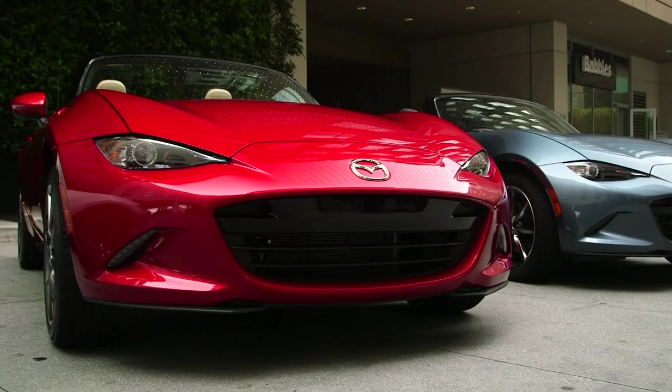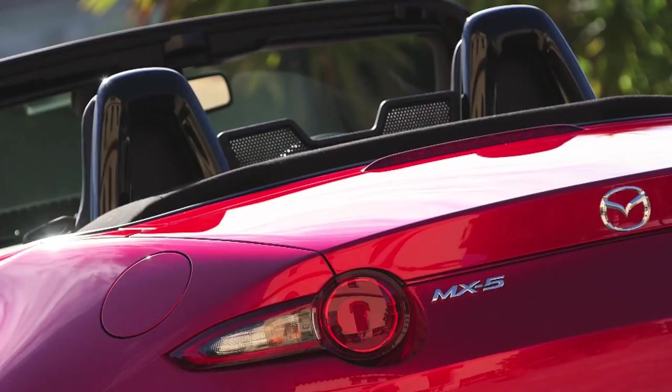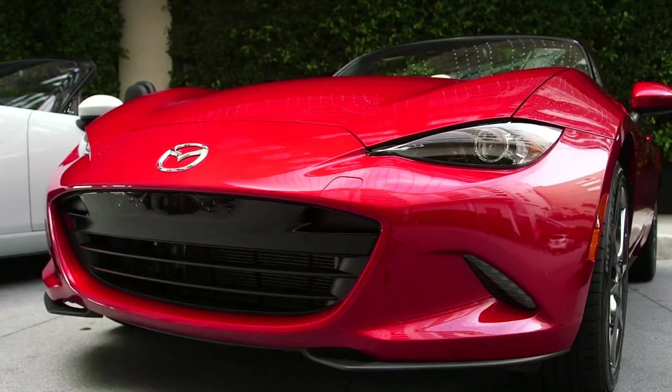Instead of the old roadsters, which used to have more of a round look in the middle — like British sports cars — this new, more aggressive look is hopefully going to get those younger buyers into dealerships.